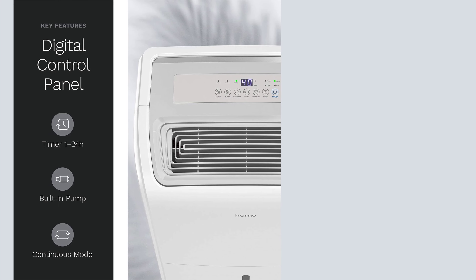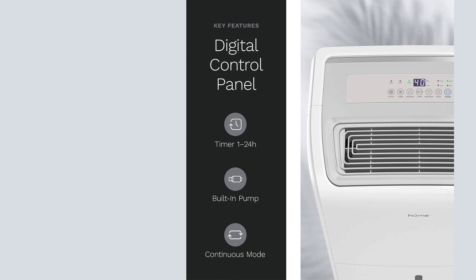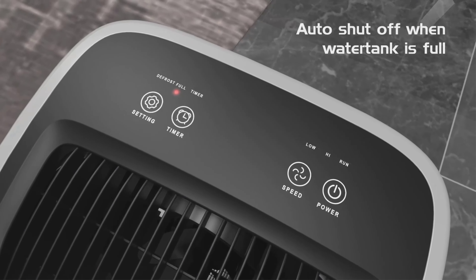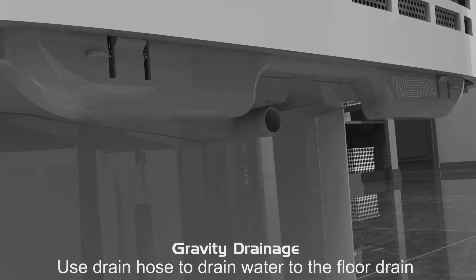The noise level is 53 decibels, louder than most smaller units. Fortunately, it is energy efficient so you don't need to worry about astronomically high power bills, even if you use it continuously. Pros: works in spaces up to 4,000 square feet, continuous use or tank, Energy Star Certified. Cons: expensive.